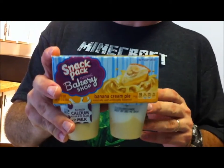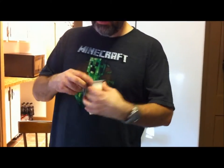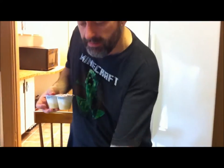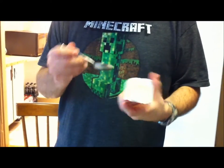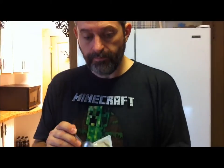I'm going to try the Banana Cream Pie now. This one is 110 calories. I need to get a little bit of everything in each bite. That's really, really good. So far I've liked the apple and the banana, so they're on a roll.